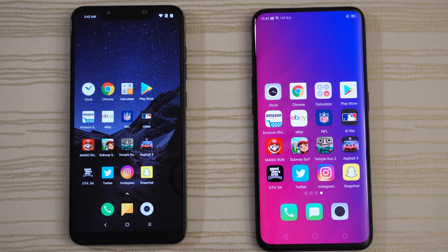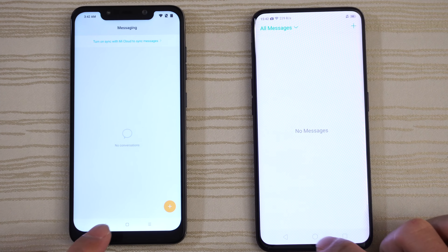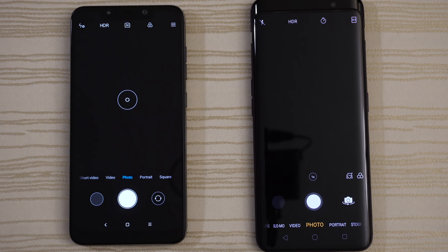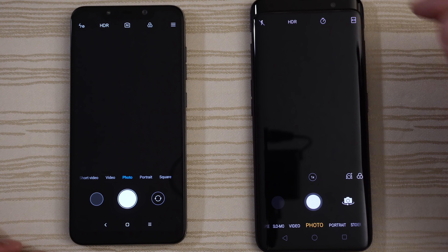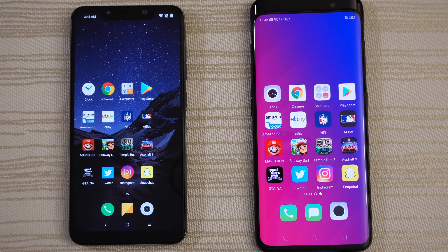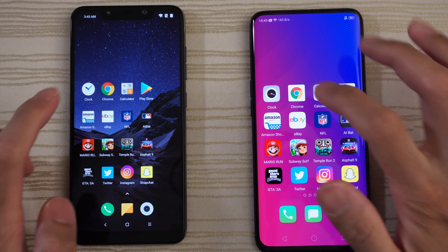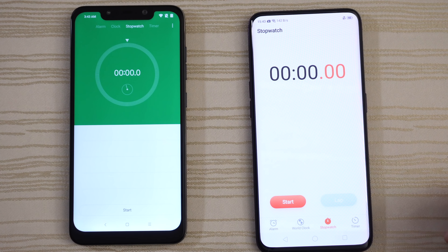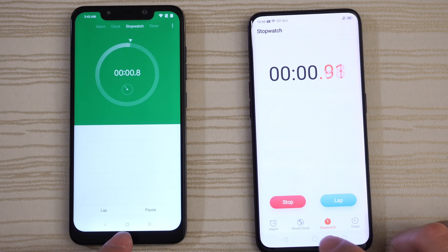Phone app — very close. Messages — very close again. Camera — maybe the Pocophone F1. Remember this phone has the motorized camera up top. Clock on both phones. Start the stopwatch on both and leave that running in the background.